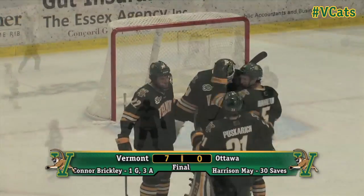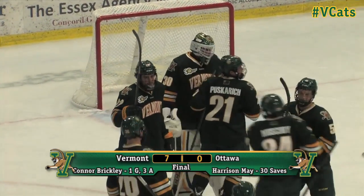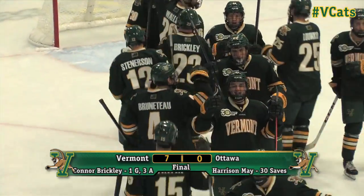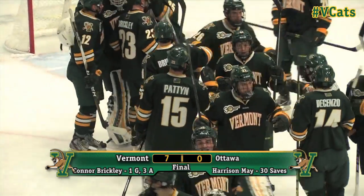Gunning for an eighth Catamount tally, Vermont settles for seven — and it's a seven-nothing shutout victory over Ottawa in exhibition game number one, as the Cats greet Pat Feely in a combined shutout.